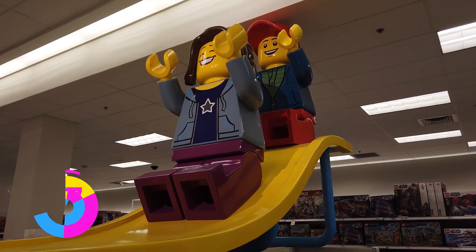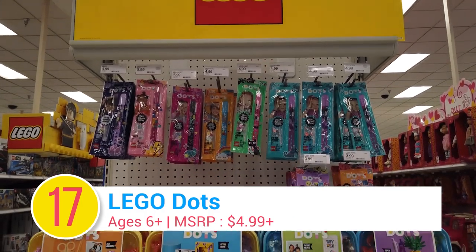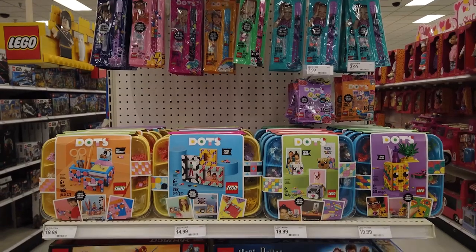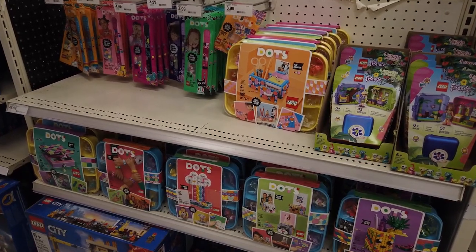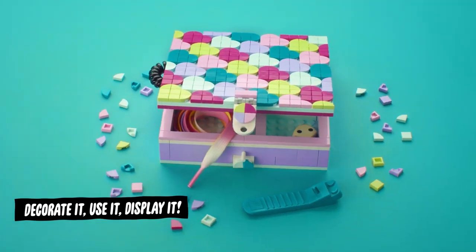Number 17: Lego Dots. For years, Legos were about building pirate ships, vehicles, and cities. Now Legos can also be used for decorating. Lego Dots lets kids easily design functional and wearable products like bracelets, pencil holders, jewelry holders, and more.